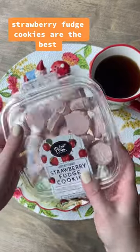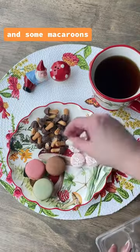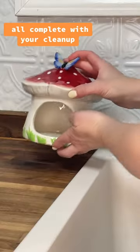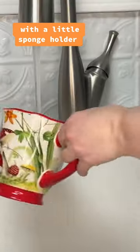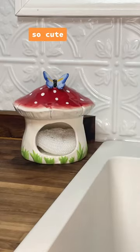These strawberry fudge cookies are the best. And some macaroons. All complete with your cleanup with a little sponge holder. So cute.